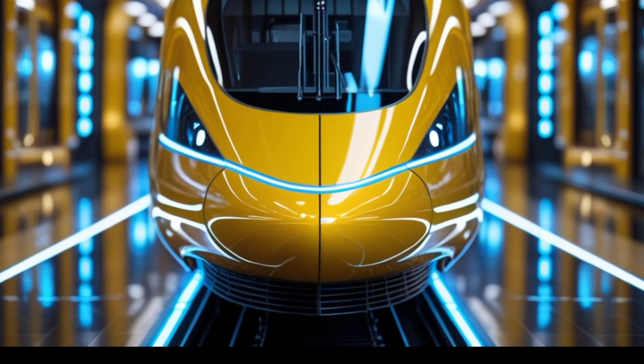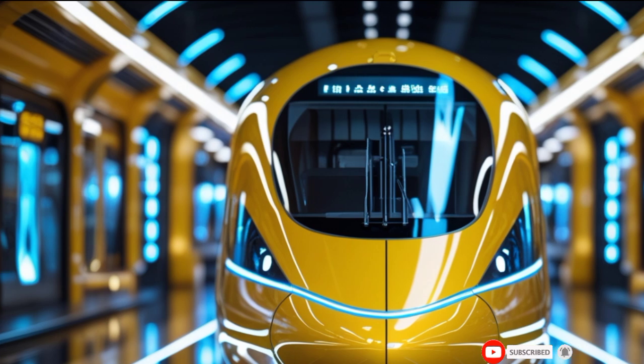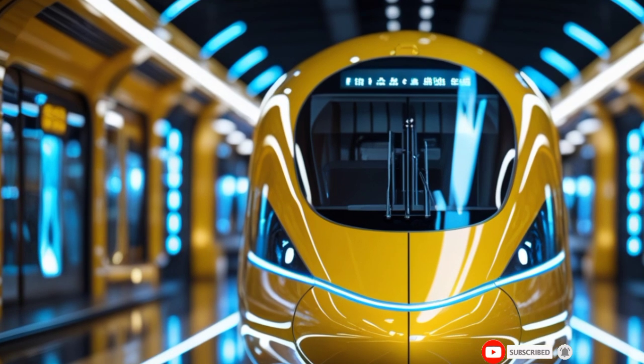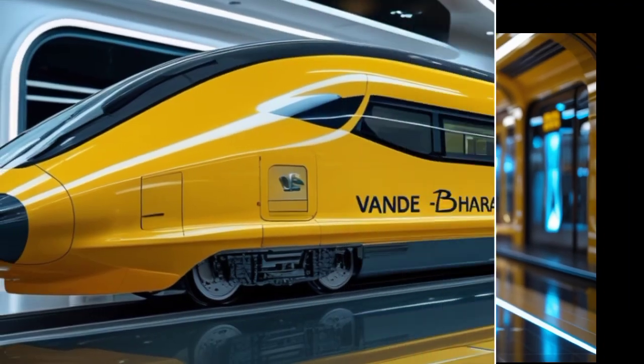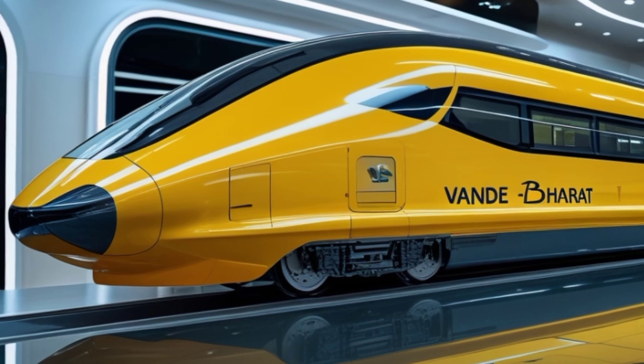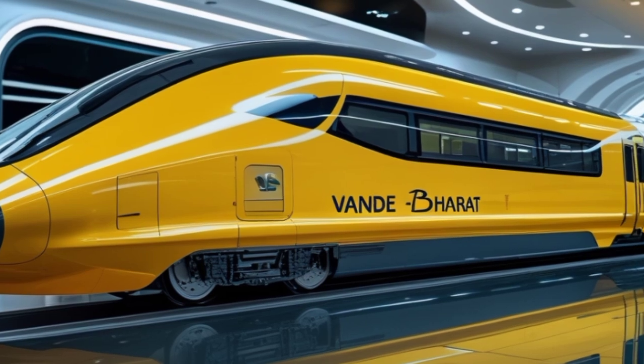Welcome to Legendary Machines, where we bring you the finest engineering marvels of the modern era. Today, we're taking a deep dive into the 2025 Vande Bharat train, India's next-generation high-speed rail that redefines efficiency, comfort, and style.